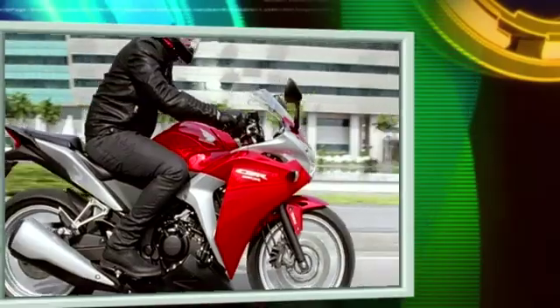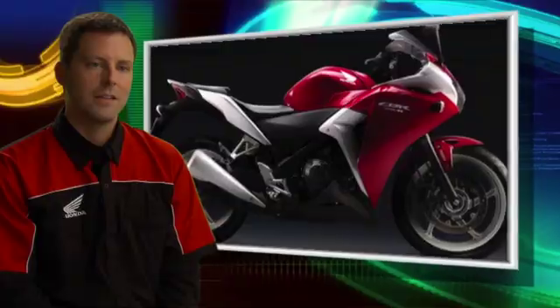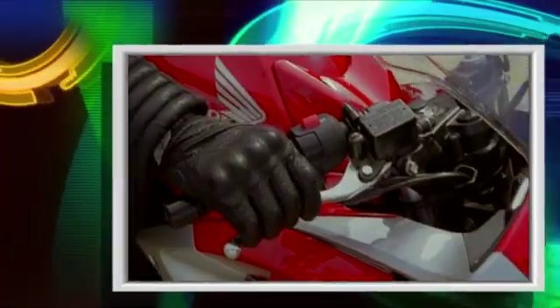Currently, we understand that the entry sport segment is about one-third female, which is the highest of any of the on-road segments. There's a huge need here for this type of bike. We've listened to our dealers, we've listened to the customers. They're going to like the styling, the lightweight, narrow profile, and especially the ABS system.